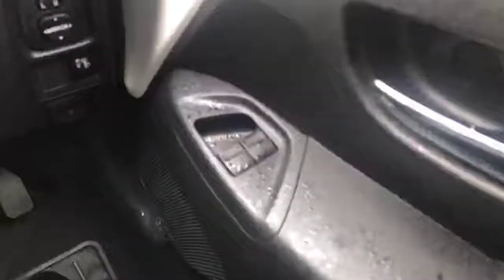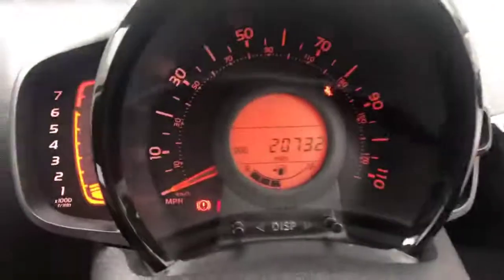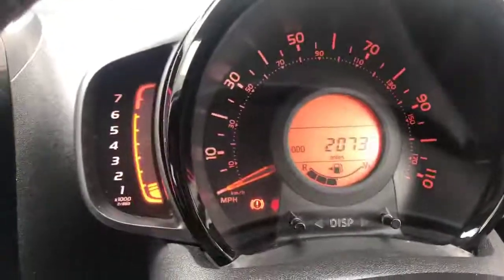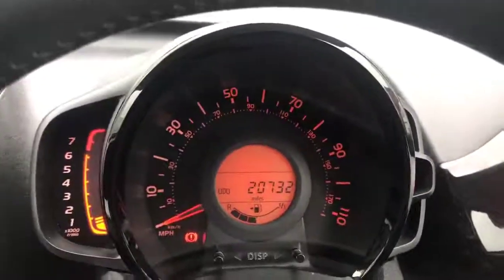I'll just turn that down a little bit so you can hear me. First thing you notice — we've got two electric windows with your wing mirror adjusters down there and your lighting systems. Moving to the heads-up display, we've got your revs on the left and your miles per hour in the middle.